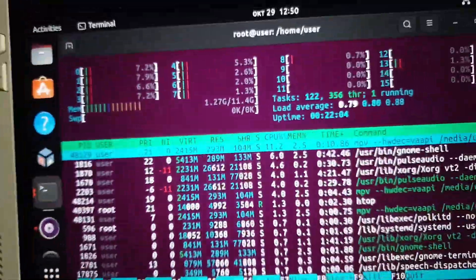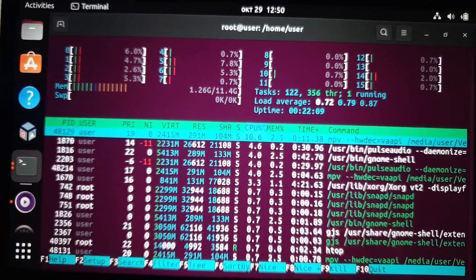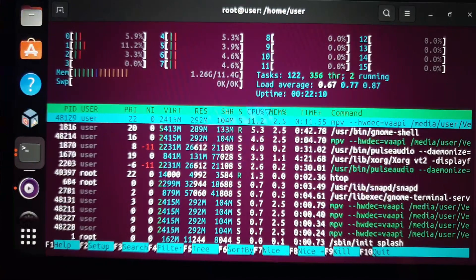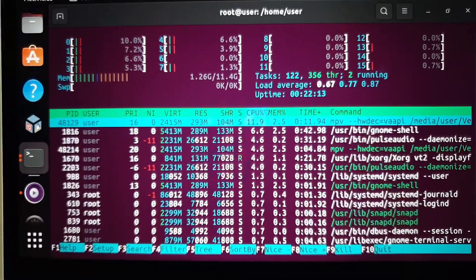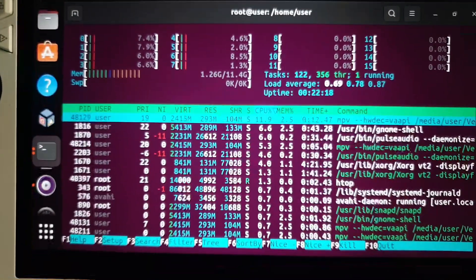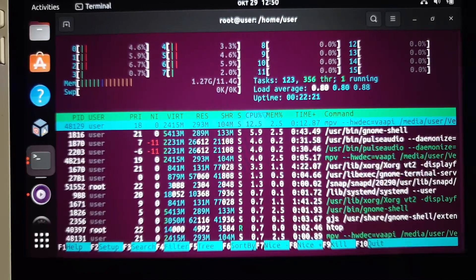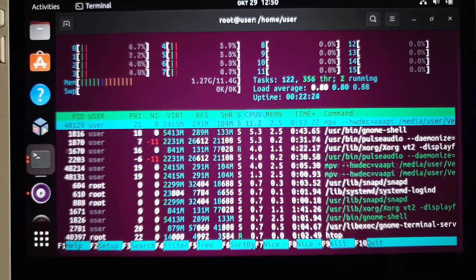The CPU usage is absolute zero — basically this usage is from the operating system. The video is fully hardware accelerated from the APU.